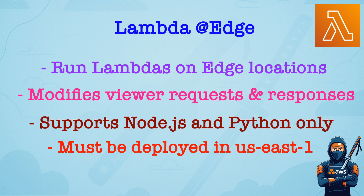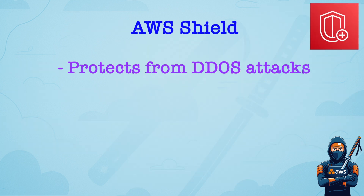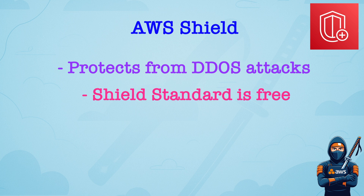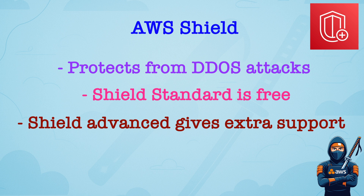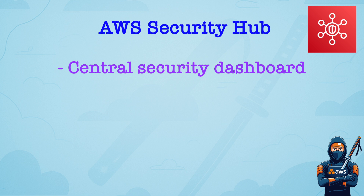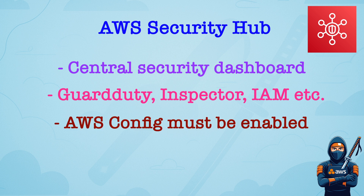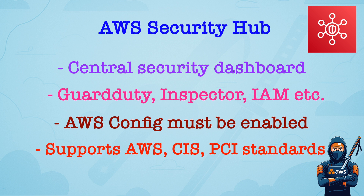Remember, Lambda at Edge must be deployed in the US East 1 region. AWS Shield is automatic DDoS protection for all AWS customers. It comes in two flavors: Shield Standard, which is free, and Shield Advanced, which gives you extra protection and support, and also comes with cost protection — so if a DDoS attack causes a huge scale-up of resources, AWS reimburses you the cost. AWS Security Hub is a central security posture dashboard. It aggregates findings from GuardDuty, Inspector, IAM Access Analyzer, and Custom Sources. Remember that it requires AWS Config to be enabled. It supports various benchmark checks, including AWS Best Practices, CIS, PCI, and more.